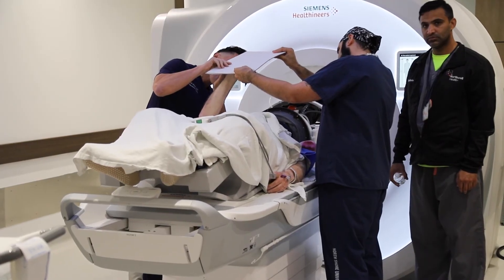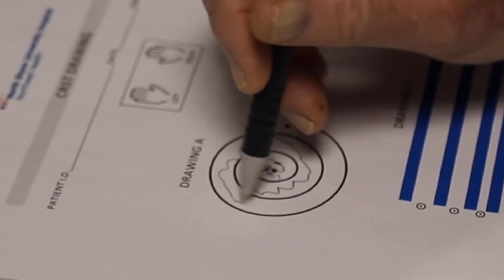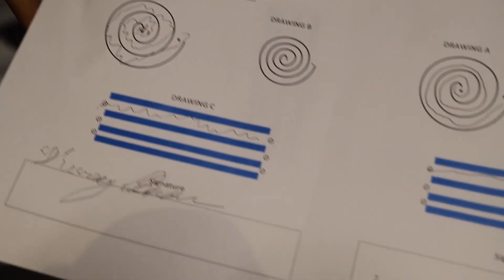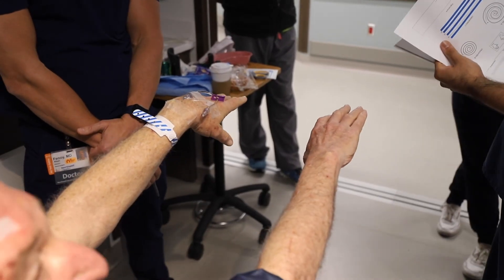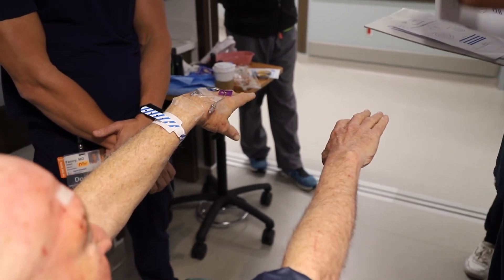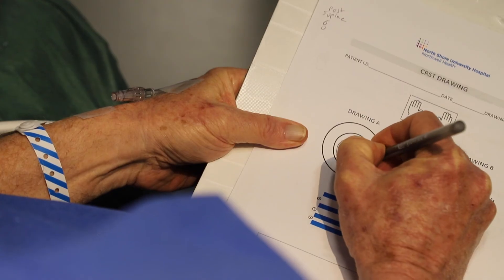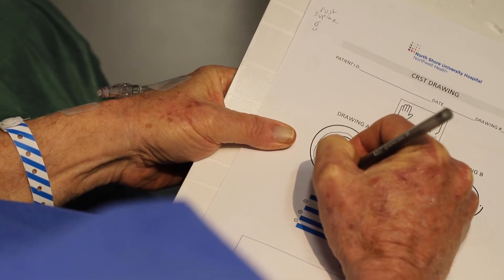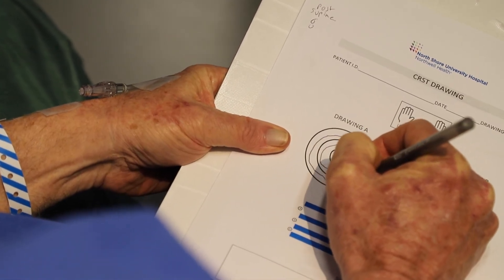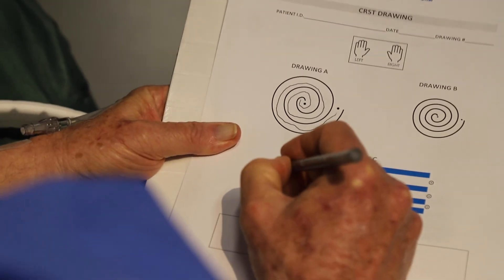During the procedure itself we have the patient draw spirals, write their name, or hold a water bottle so we're continuously assessing the improvement we're getting, and right afterwards we measure that as well. After we create this lesion, patients have at least a 90% improvement of their tremor on one side. This is only FDA approved to treat one side of the body at a time, so nine months after the first side we can treat the other hand. The efficacy is great.